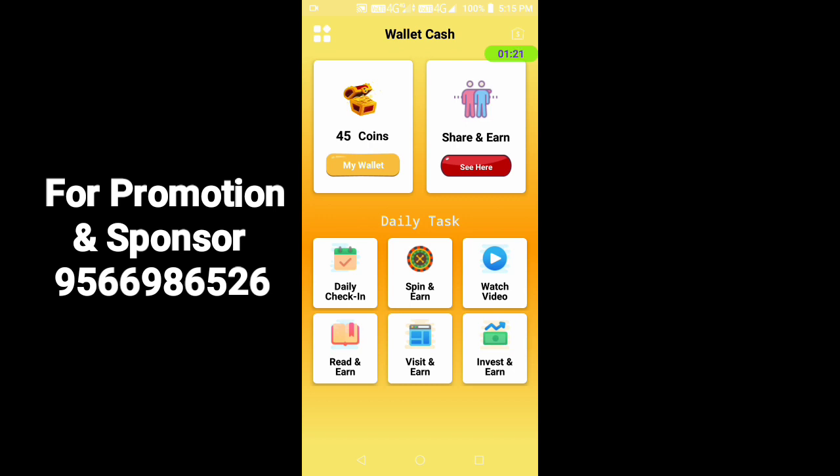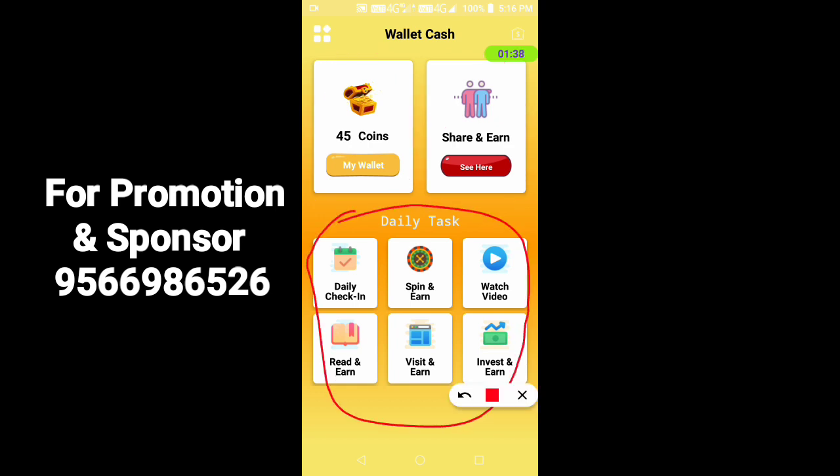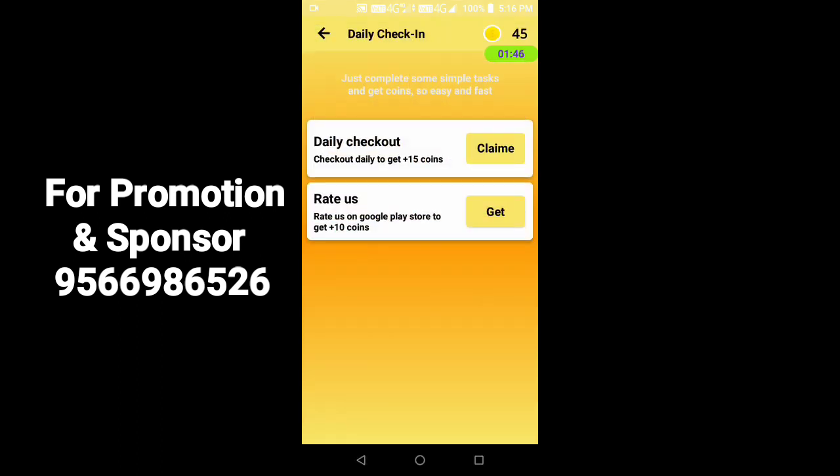The app requires your name, login, and password. You can see the first option: my coins, share, and a refer option. There are daily tasks — many kinds of tasks available. If you sell an app, there are 25 points. If you look at daily check, there are 15 points.